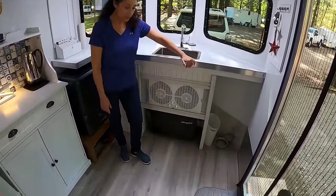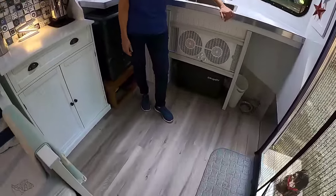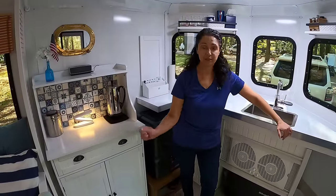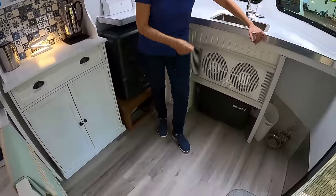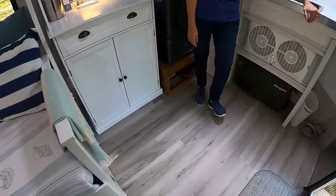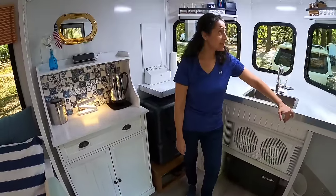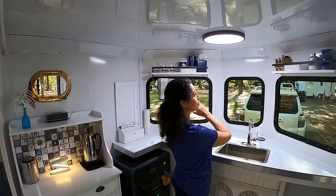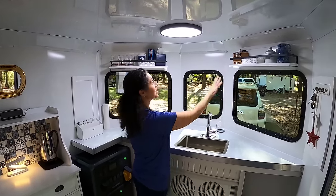The floor is LVT — luxury vinyl tile — very easy to sweep and mop quickly. I like to keep a clean floor. It's a nice-looking floor and I fought for a long time to keep it just the way it is.